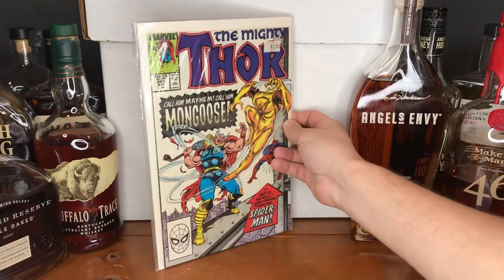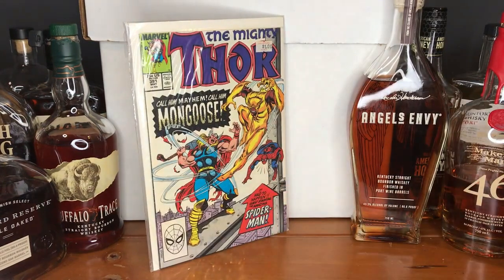Moving on to the Mighty Thor — 'Call him Mayhem, call him Mongoose, it had to happen' — guest starring the Amazing Spider-Man. I believe this is issue 391. I have gone a little crazy trying to collect as many Thor issues in this area as possible. There are a few keys that will be out of my dollar bin range, but when I find great covers like this especially, I have to grab them.